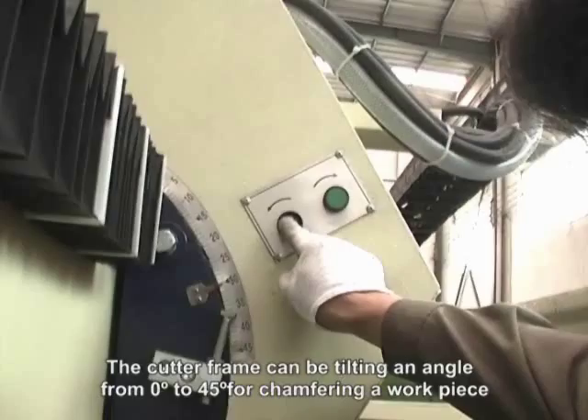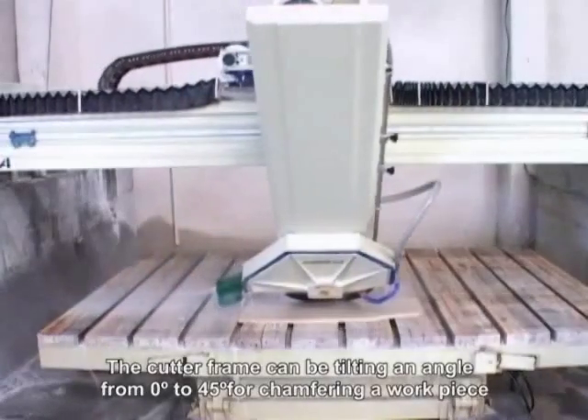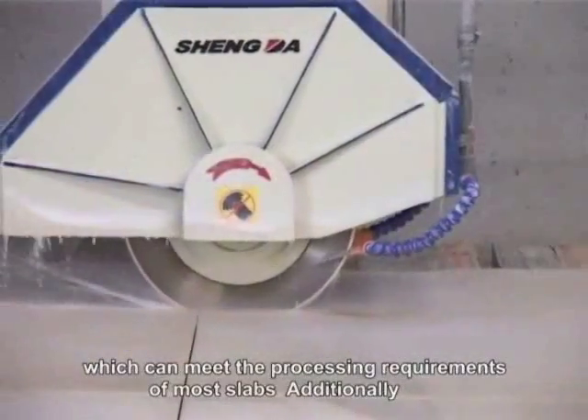The cutter frame can be tilted and angled from 0 to 45 degrees for chamfering a workpiece. This is a reasonable design which can meet the persistent requirements of most slabs.